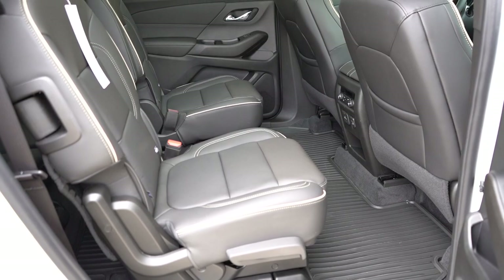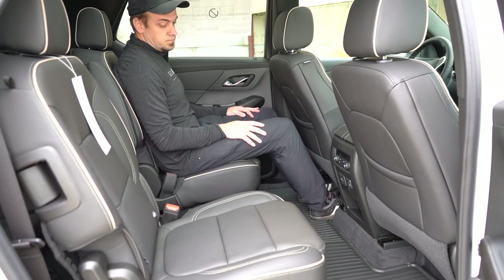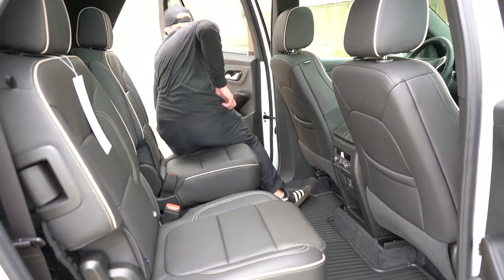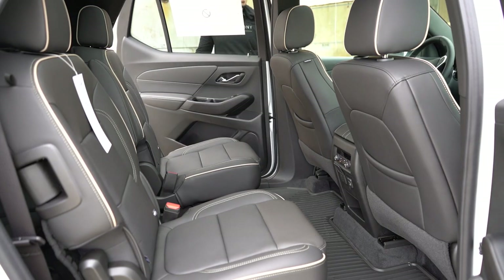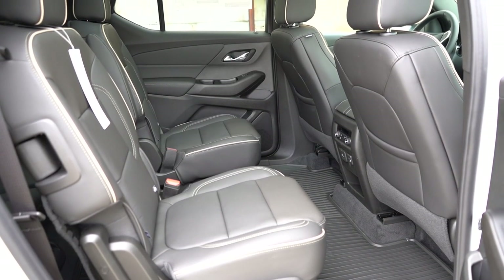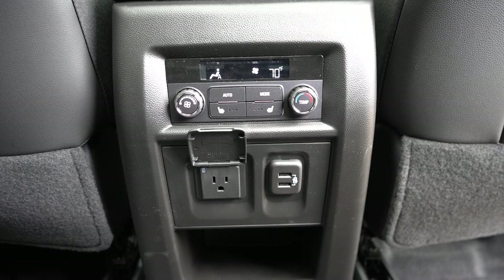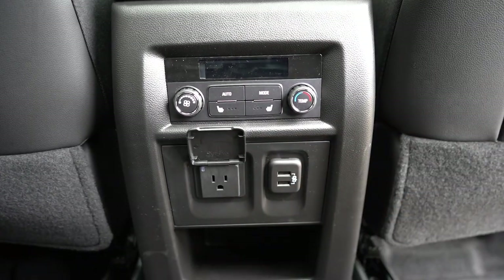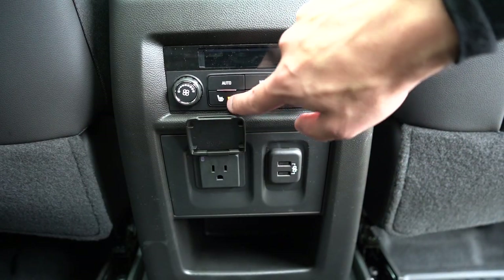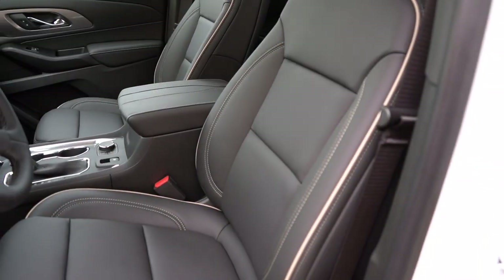Second-row legroom comes in at 38.4 inches. Eight-passenger bench seating comes standard on the LS, but from the LT Cloth and up, captain's chairs are standard — bench is optional. Heated rear seats come on the Premier and High Country. USB charging ports come standard for the second row as well. One thing I'd love to see: rear window sunshades. If the sun is beaming in on kids, rear window sunshades would be a great addition — you do tend to see them on the competition.